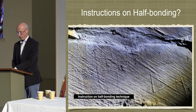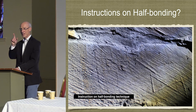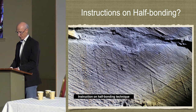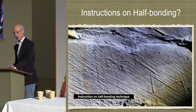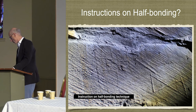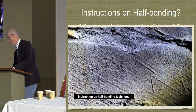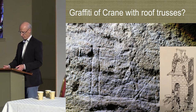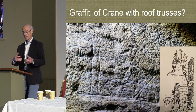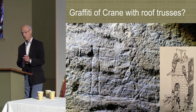Two pieces of graffiti may shed light on the construction process. These were found along with 800 mason's marks, meticulously recorded by Moira and the team of volunteers. The first mark is at ground floor level and, to me, is clearly an instruction on the half-bonding technique, as you can see when the design is superimposed on the wall. The second, at the top storey — perhaps slightly more controversial — to me looks like a rough sketch of a weighted beam crane alongside several roof trusses. But Moira and I have had correspondence on this, and possibly it's a mason's hammer. Certainly, some form of crane would have been needed, and it would have been linked to the winching system.